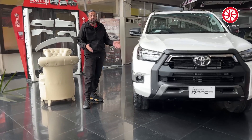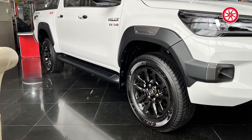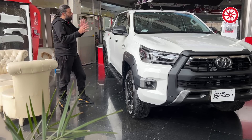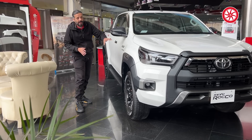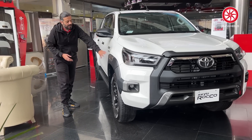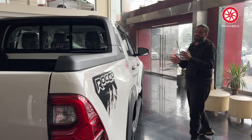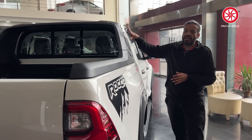Coming to the side, the alloy wheels are very beautiful — 18-inch — and with this you get the fender flares. The whole car gets a black combination. On any color car, you will have side mirrors, fender flares, wheels, and lock handles all in black — these are all Rocco-specific features.